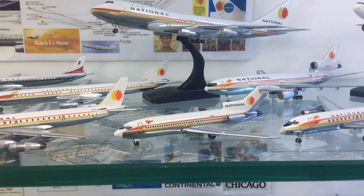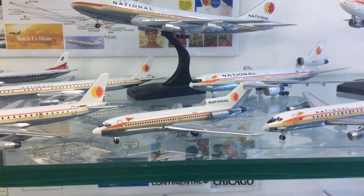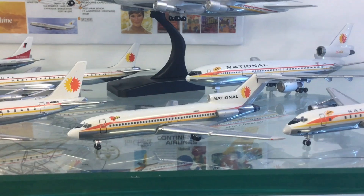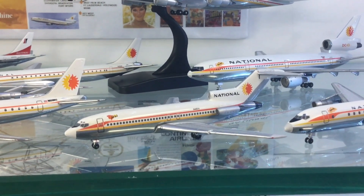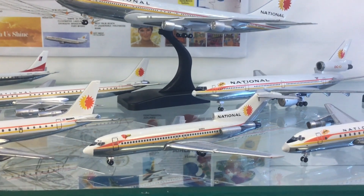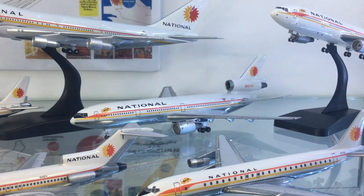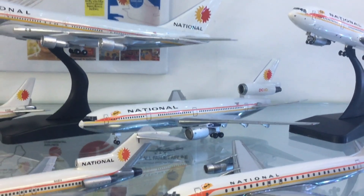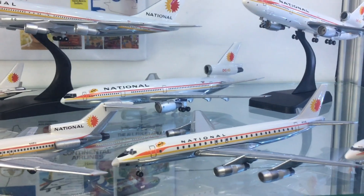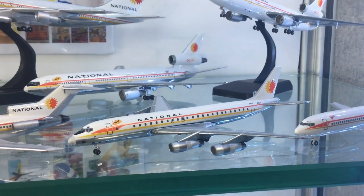Moving across, there's a 727-100 and you can see that initially rather than just the names you actually got a silhouette as well. In this case we've got 'Anne' with a silhouette of Anne's head. But later on they just put the name in the speech bubble, as you can see on this lovely DC-10, which was actually a more important aircraft for National than the 747. National continued to operate standard DC-8s, here's another beauty this time with a name.